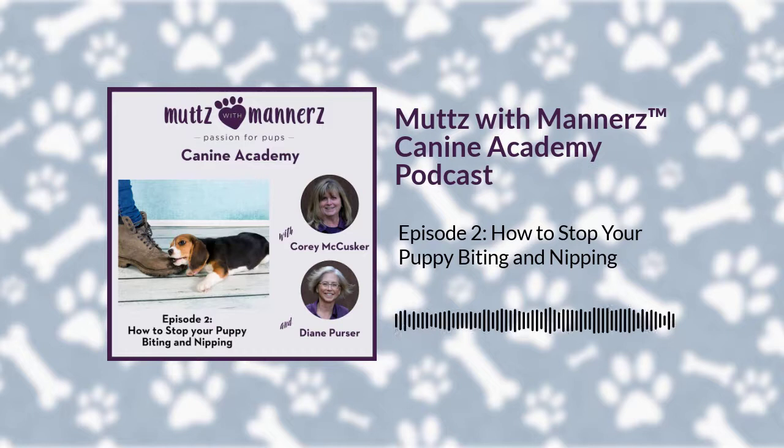Hi, everyone. Diane here. Today's topic is puppy biting and nipping, a concern for most new puppy owners. Corey's going to be talking in a few minutes and giving you three steps to help you manage this with your pup. But to start, I just wanted to mention that it's a natural behavior for puppies to bite and nip. As soon as you get them, your puppy mouths or nips and bites just about anything or anyone it comes in contact with. Your puppy is exploring the big new world that you've brought them into, and it's their natural way to play and communicate with other puppies.